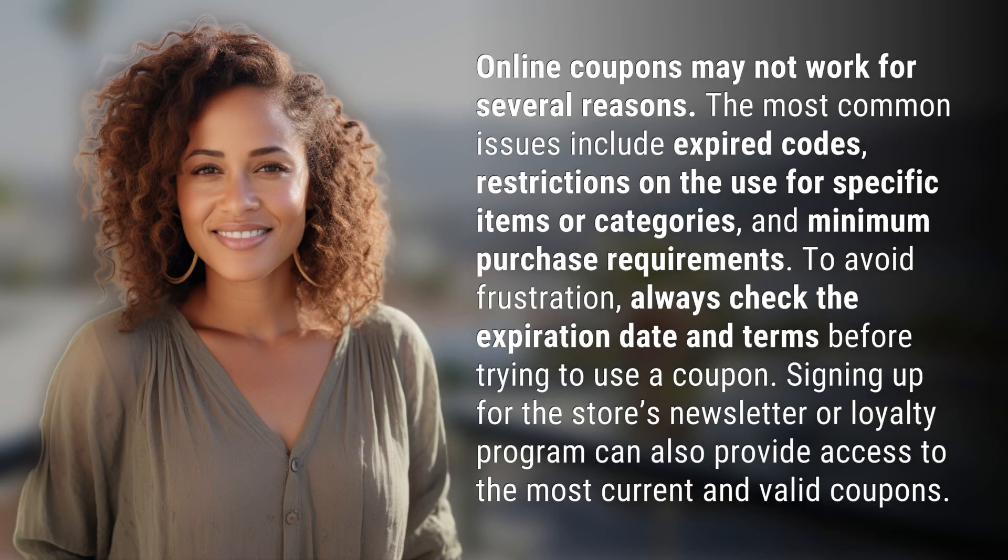Online coupons may not work for several reasons. The most common issues include expired codes, restrictions on the use for specific items or categories, and minimum purchase requirements.